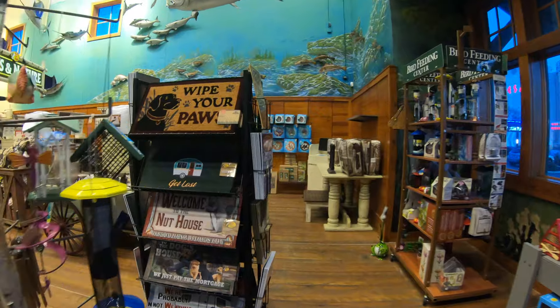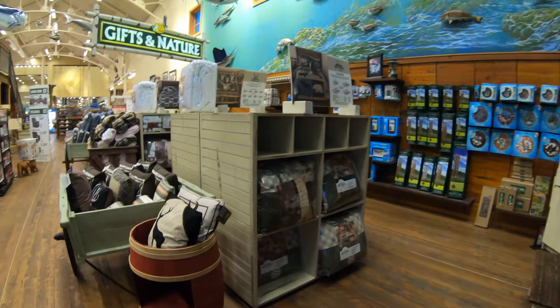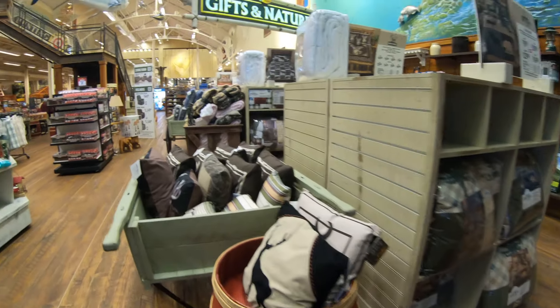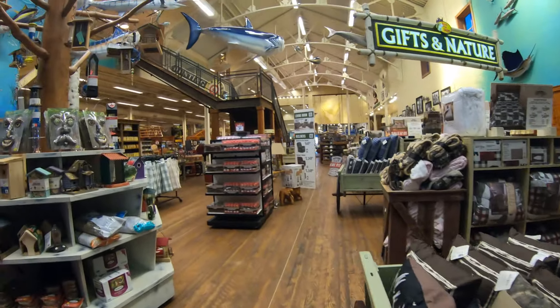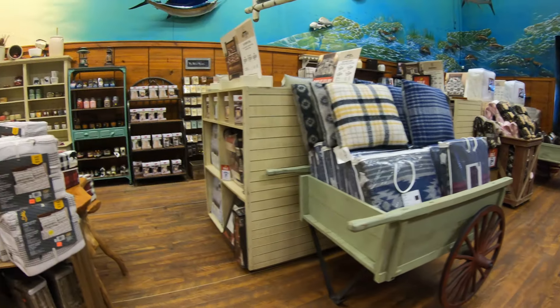By the way, if you do catch a nice fish and you'd like to bring the teeth and fins to a taxidermist to rebuild it for you, I know way back when it was extremely expensive — so today it must be extremely, extremely, extremely expensive.